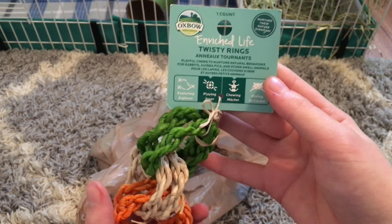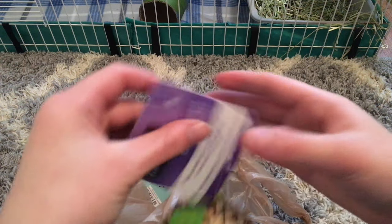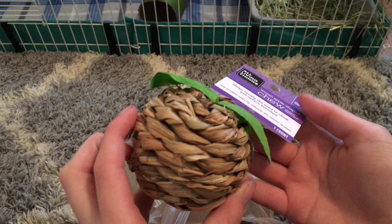These are all pretty much by Oxbow, and these are the twisty rings. The next thing I got was this woven apple chew — I thought this was so cute because it looks like a little apple.